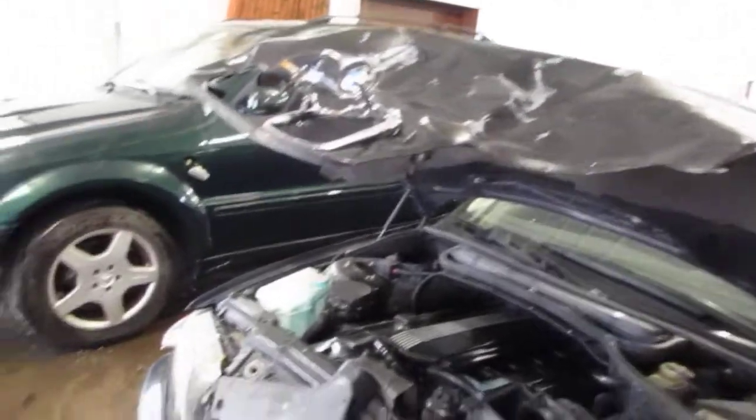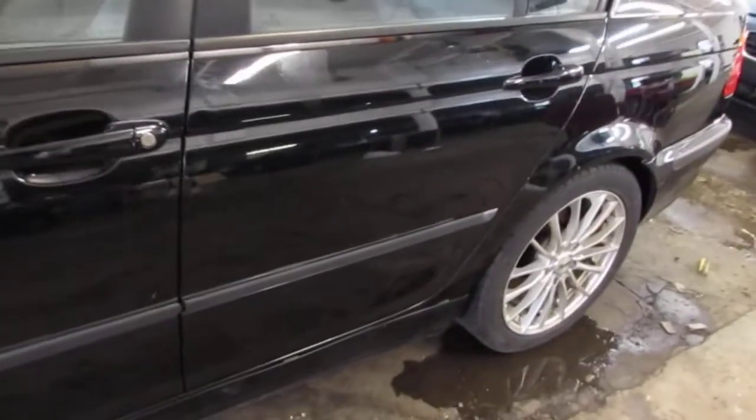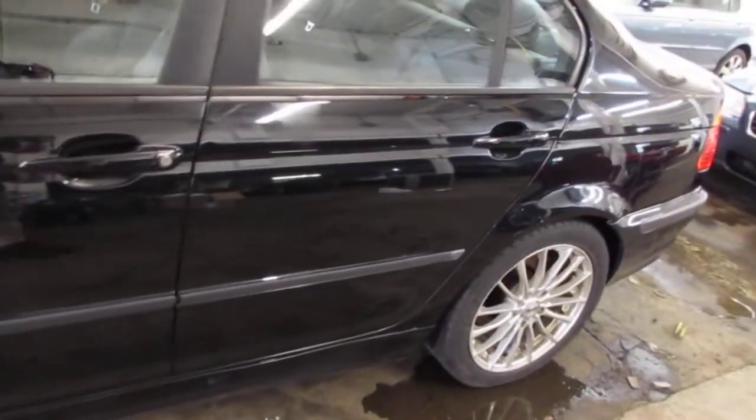This vehicle was purchased locally through one of our auctions due to the front end collision. The vehicle does still have a good power factory driver's door mirror as well as a good driver's side rear door. The rear door does have a couple of small parking lot things but is still a good usable door.